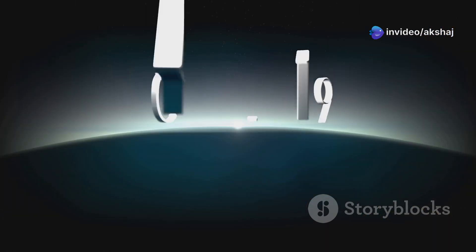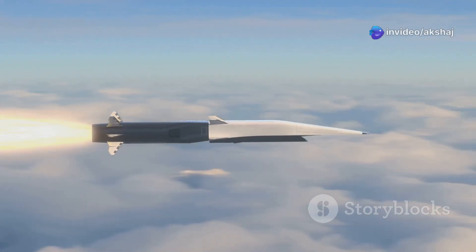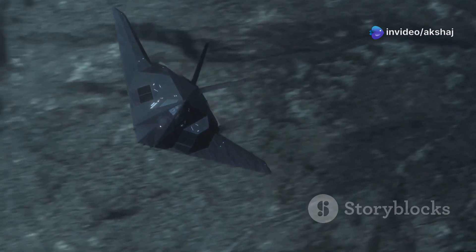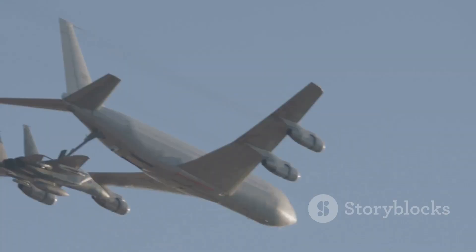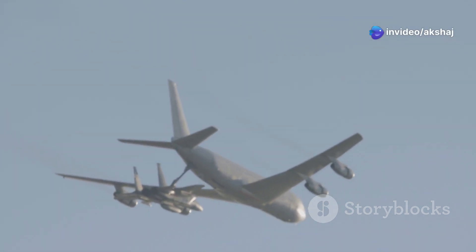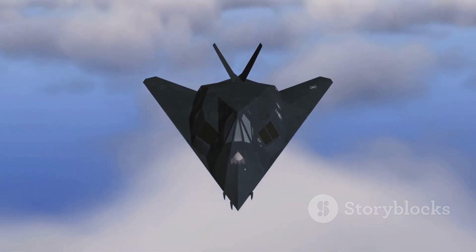The SR-71 first flew in 1964, retired in 1999, and even today nothing flies faster at altitude. Nothing has replaced it — not even the hypersonic test beds or drones flying in secret skies have publicly exceeded its performance. It photographed 100,000 square miles of Earth every hour. It flew from New York to London in 1 hour, 54 minutes. It needed aerial refueling shortly after takeoff because it burned so much fuel getting to Mach 3. The SR-71 was a monument to what happens when engineers are told: make it fast, make it fly, and don't tell anyone how.